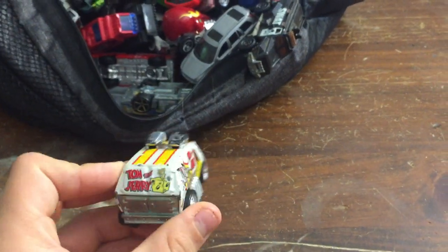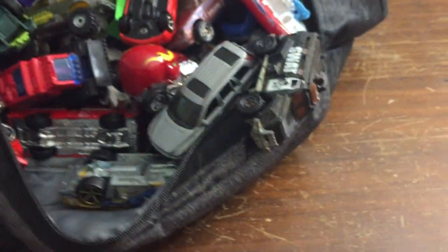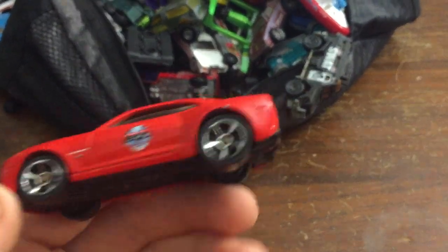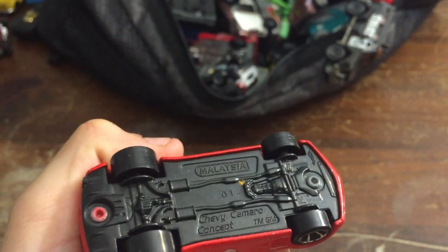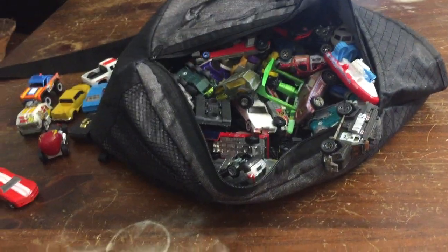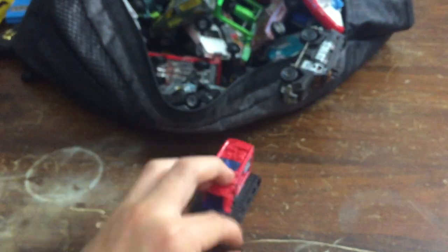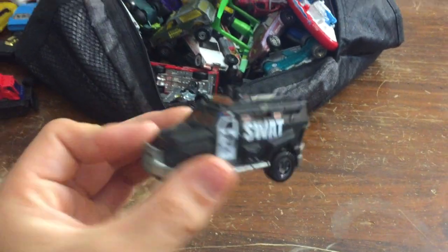And then we have this Tom and Jerry car. The spoilers are big on this one — I like that. We have this cool red skull car. We have this Chevy Camaro — I wasn't sure if it was a Mustang or a Dodge, but yep, it's a Camaro. We have this rock-pusher thing, which is pretty cool — it's like a bulldozer. And then we have this SWAT car right here. I like it, it's pretty cool.